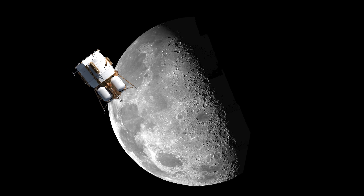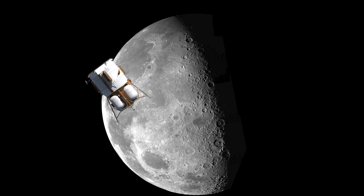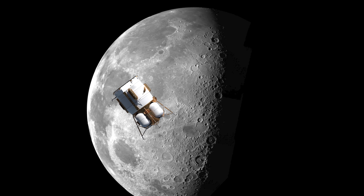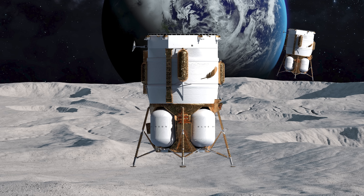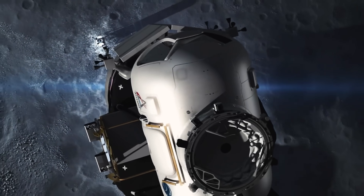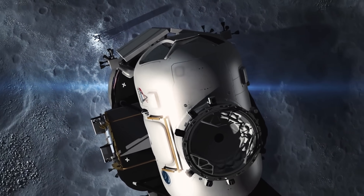Meanwhile, the second Mark I — the ascent version — would have been delivered straight to the moon ahead of time, without bothering with an NRHO rendezvous. It would land separately, but close enough to the first Mark I for the crew to reach it after completing their surface mission. This ascent lander would have enough fuel left to lift off, return to NRHO, and rendezvous with Orion for the trip home.